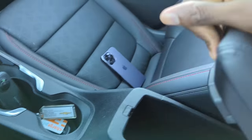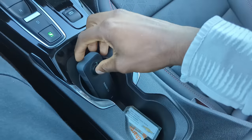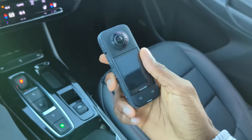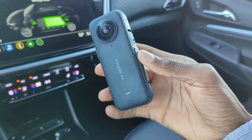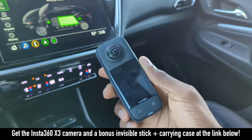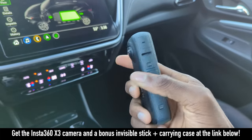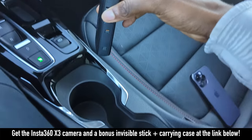You have storage between the seats, a plastic container, and two cup holders. Shout out to Insta360 for sponsoring today's video — I'm going to be using this X3 to show off some shots you'll see in this video that I normally wouldn't get with smartphones. Learn more about that camera at the end of the video, and click the link below to see their holiday offer.